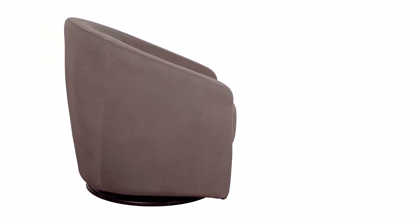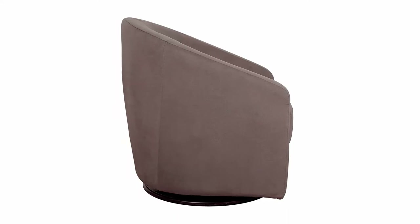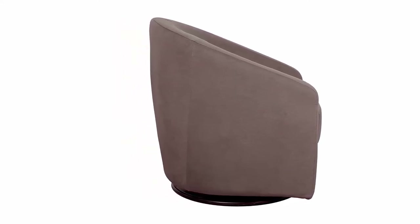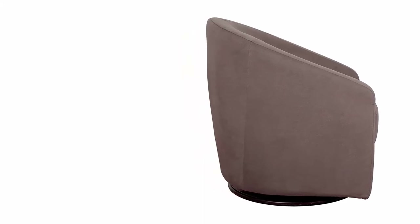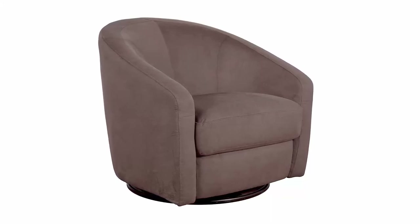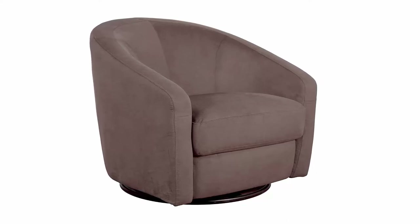Durable microsuit — feed and nurse babe without a worry. Upholstered by hand in plush microsuit that's durable and easy to clean. Safe for babe — the Madison meets all CATB117-2013 flammability requirements and is free of chemical flame retardants, polybrominated diphenyl ethers (PBDEs), and formaldehyde.